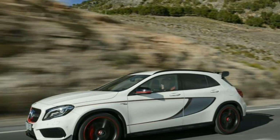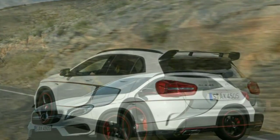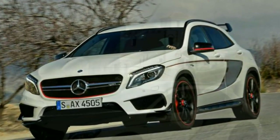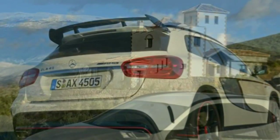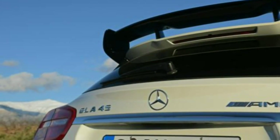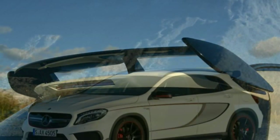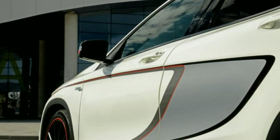Like the regular GLA, a small screen between the rev counter and speedometer allows you to scroll through trip computer displays and settings, but in the AMG's case it also includes a lap timer function should you fancy taking the car on track. Separating the car visually from the regular GLA is a more aggressive-looking front bumper with an air dam section at its base and a twin-blade radiator grille. At the back there's a big diffuser-style section in the rear bumper bookended by four large rectangular exhaust tailpipes.